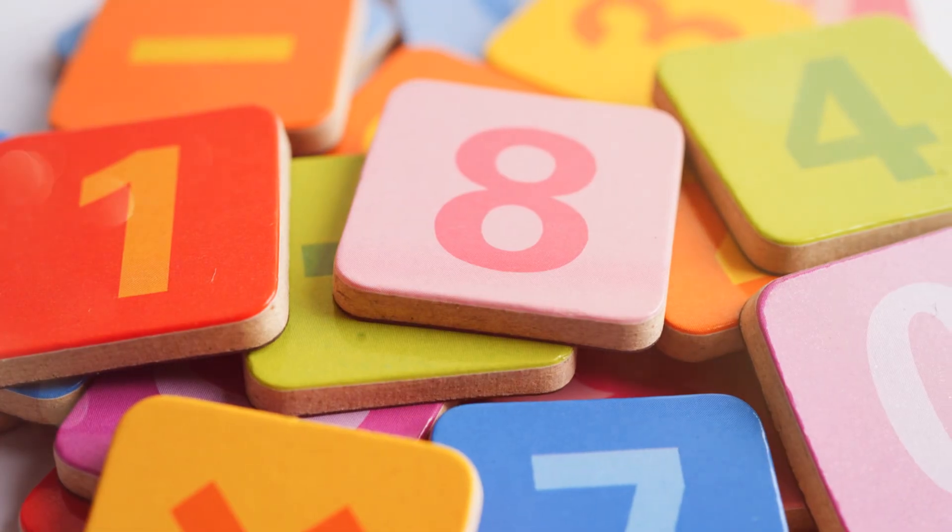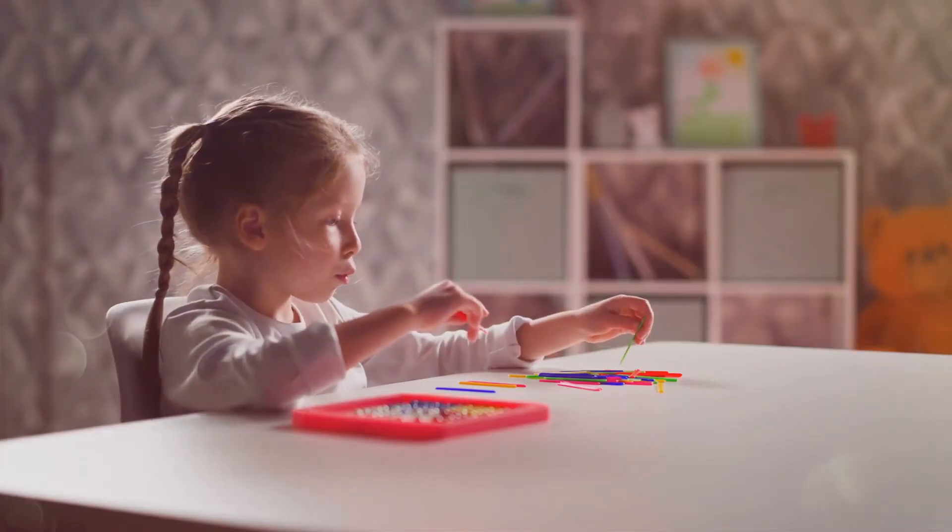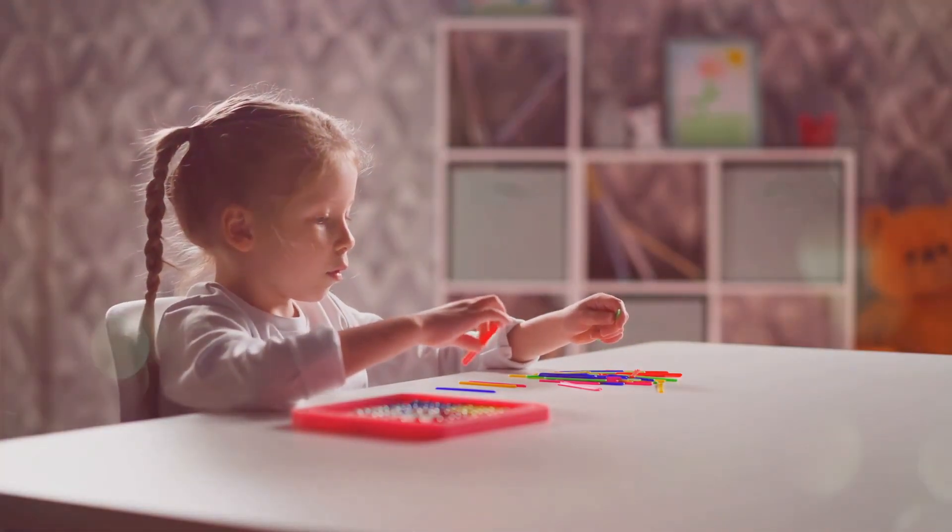Hi everybody, it's Blippi. Today we're going on an adventure with numbers. We use numbers every day and they're so much fun to learn. Are you ready to count with me?